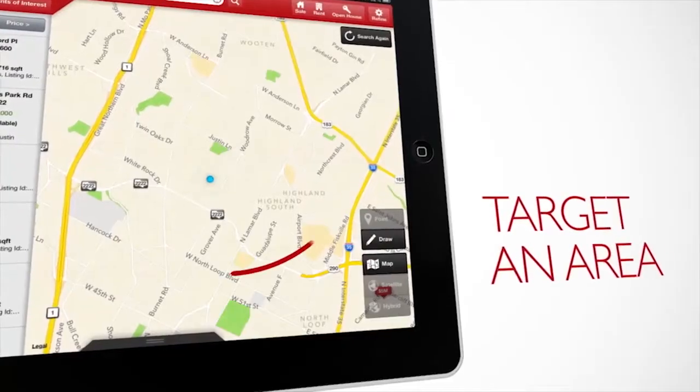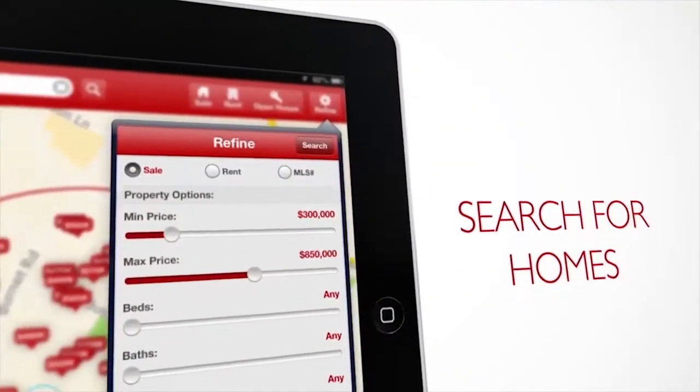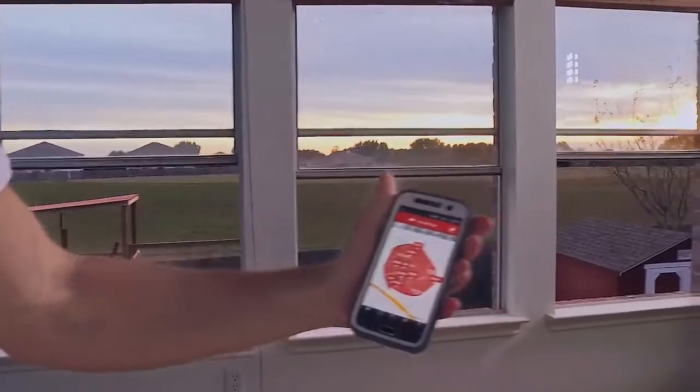Agents also get their own branded mobile app that allows clients to easily search for properties with simple touch features. The user-friendly app not only has access to homes associated with Keller Williams Realty agents, but all homes in the MLS database.